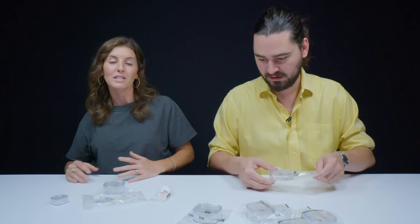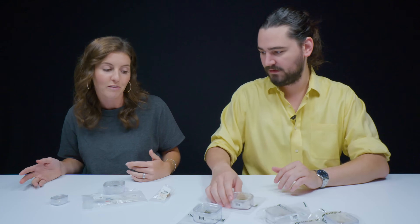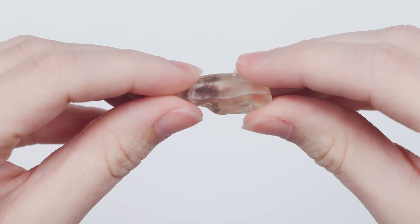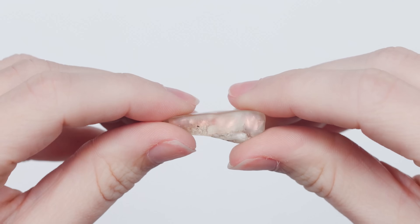Sunstone is a variety of feldspar. Oregon Sunstone is a particular variety of feldspar. There are a lot of varieties of feldspar, as you guys probably know — it's a very complex group of minerals. And there are different types of sunstone as well.